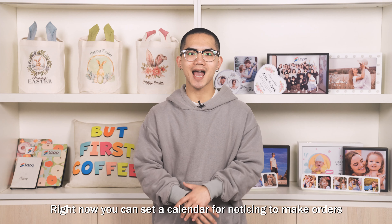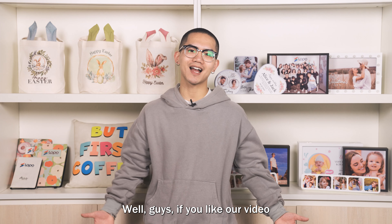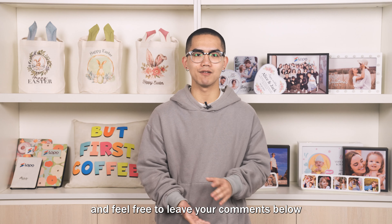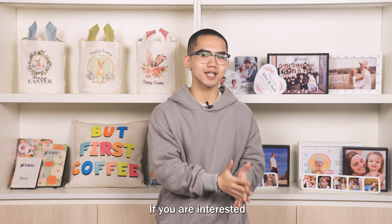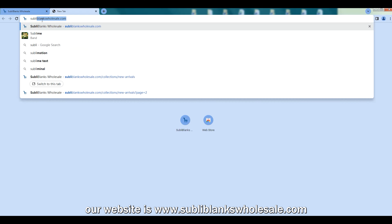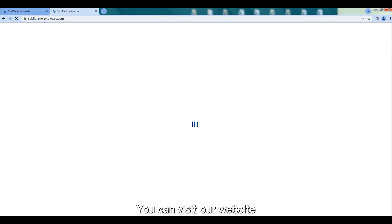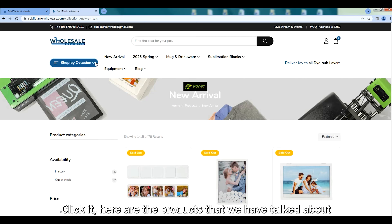Right now, you can set a calendar for notices to make orders. If you like our video, please make sure to hit the subscribe button and feel free to leave your comments below. If you are interested, our website is www.sublimblankwholesale.com. You can visit our website to purchase according to the guide. You can see the new arrivals as soon as you come in — click it. Here are the products that we have talked about.